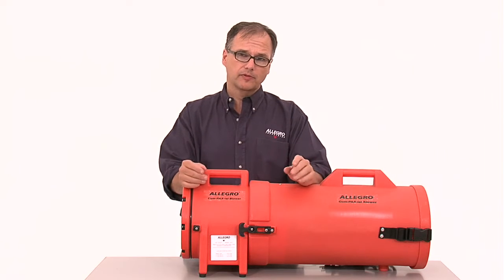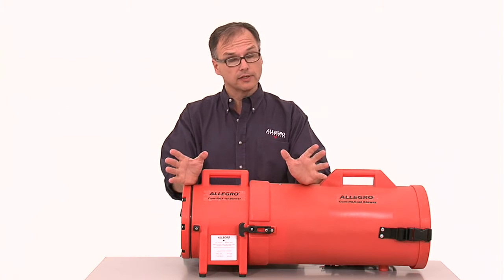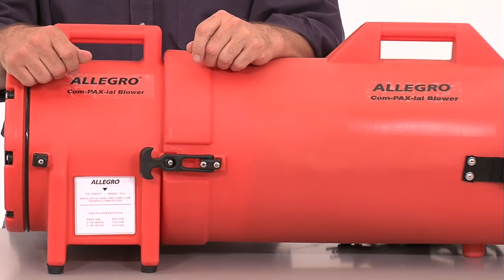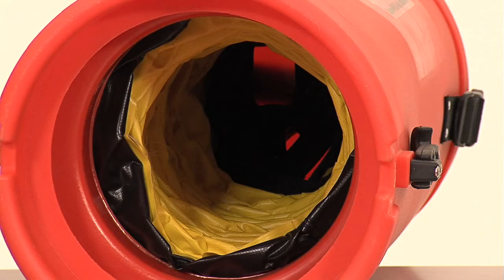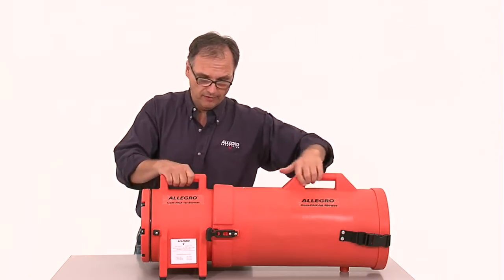There are many different types of blowers used as part of a ventilation system, and it is important to understand the differences. Axial blowers are the most popular because they are lightweight and offer an integrated canister design that houses the ducting, making them very convenient. The airflow for these blowers goes over the motor and is generated by a blade fan.